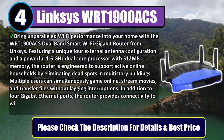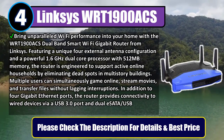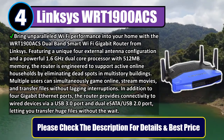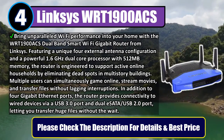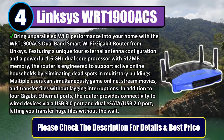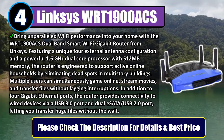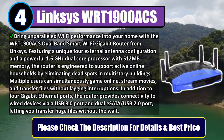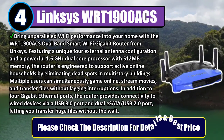Multiple users can simultaneously game online, stream movies, and transfer files without lagging interruptions. In addition to 4 Gigabit Ethernet ports, the router provides connectivity to wired devices via a USB 3.0 port and a dual-setup USB 2.0 port, letting you transfer huge files without the wait. Please check the description for details and best price.